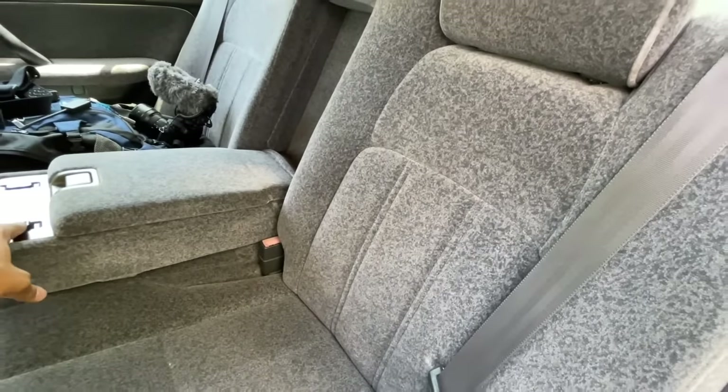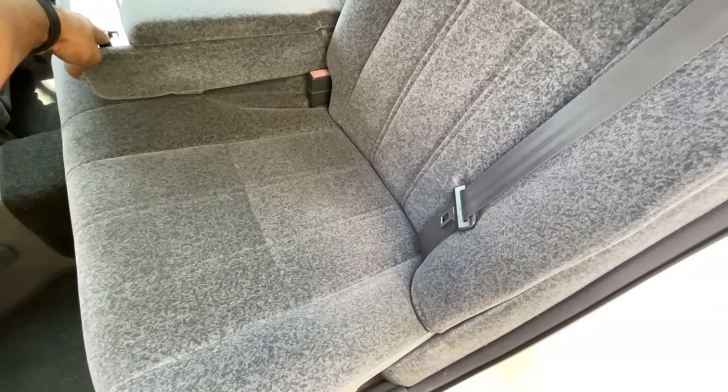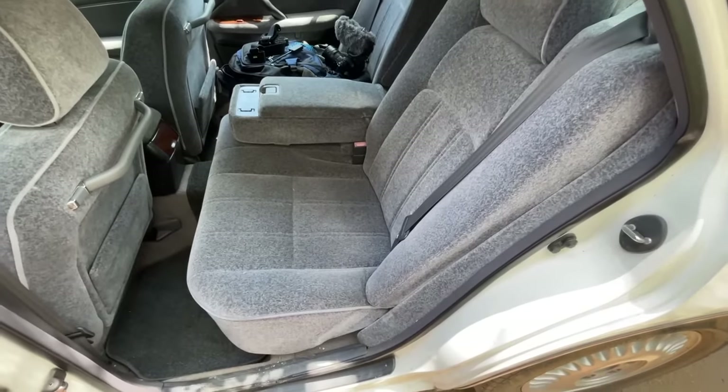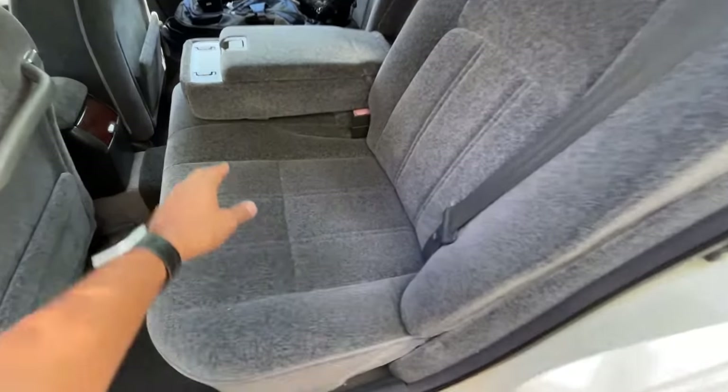Let me show you how the seat moves — watch it go forward. It's not just a recline; the whole seat slides ahead, which compromises leg room but increases the recline angle for added comfort.